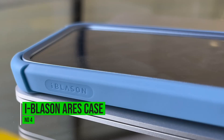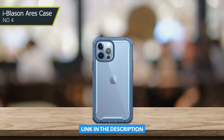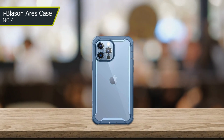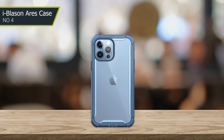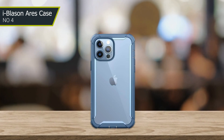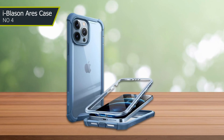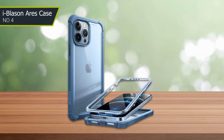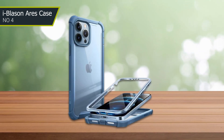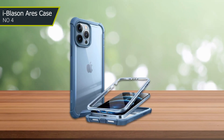Number 4: Eyeblows on Aries Case. The case features a dual-layer design with a hard polycarbonate shell and a flexible TPU bumper, providing excellent protection against drops, scratches, and other types of damage. One of the best things about this case is its built-in screen protector, which provides excellent protection against cracks and other types of damage, ensuring that your phone's screen stays in pristine condition.